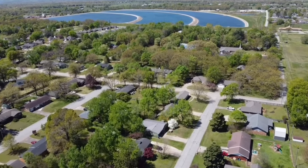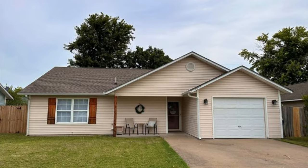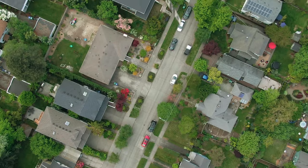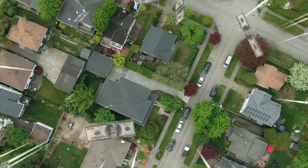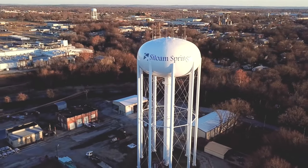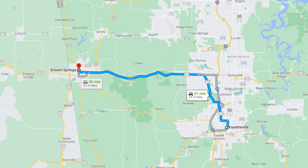Housing in Asylum Springs can vary in terms of types and prices. The city offers a mix of housing options including single-family homes, apartments, and townhouses, with some rural properties on the outskirts. The cost of housing generally tends to be more affordable here compared to the larger cities in the region such as Fayetteville and Bentonville. You can enjoy the small town feel of living in Asylum Springs and be just 45 minutes away from downtown Bentonville or downtown Fayetteville.